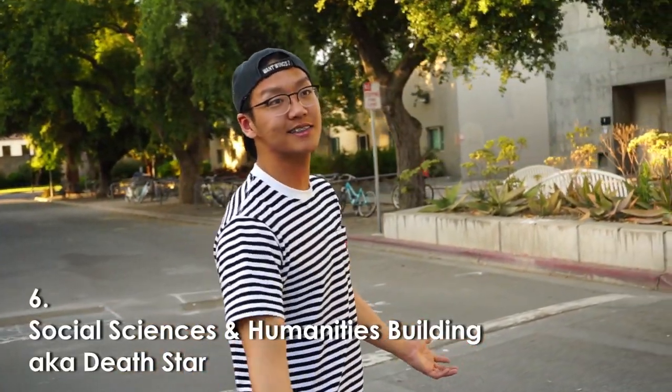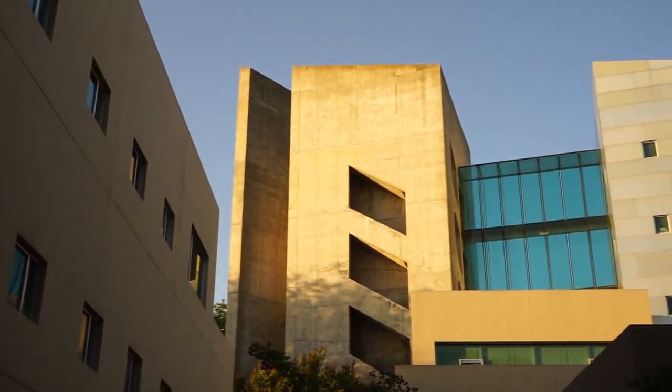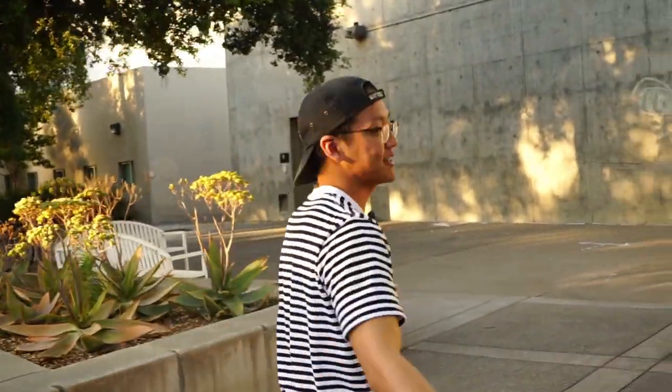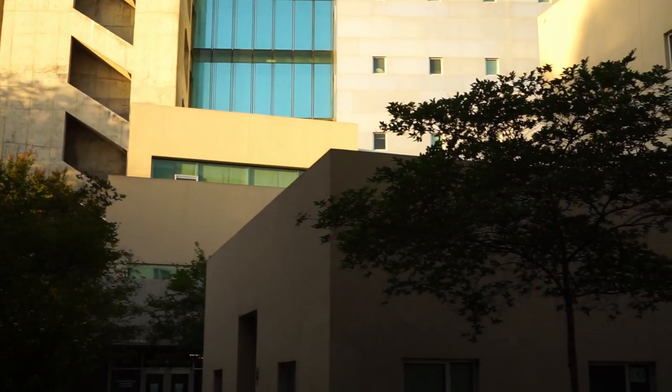So now we're approaching the Death Star, officially known as the Social Sciences and Humanities buildings. Special shout out to my fellow Managerial Economics majors — this is where we have our advisory office, as well as a few of our prerequisite classes. It's called the Death Star because it looks like it's set off a Star Wars film. You'll see why.